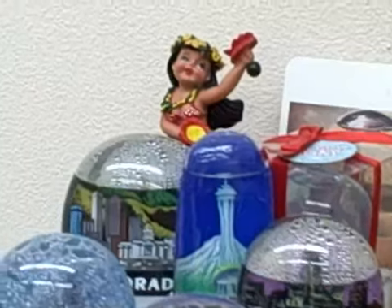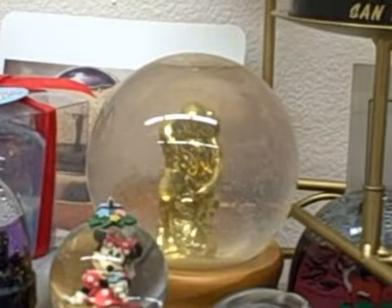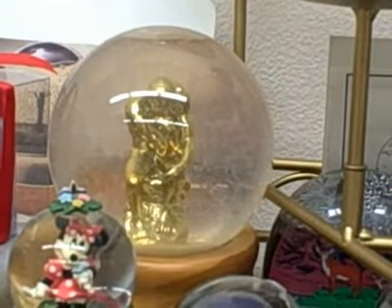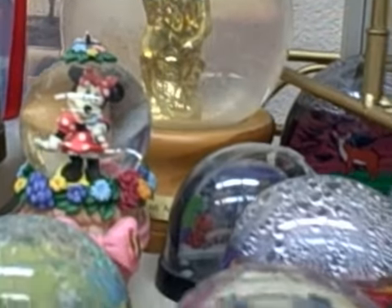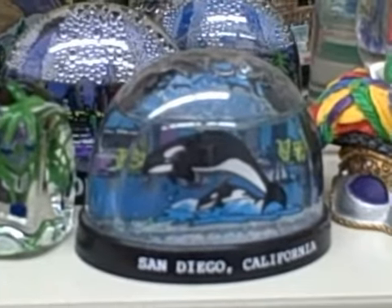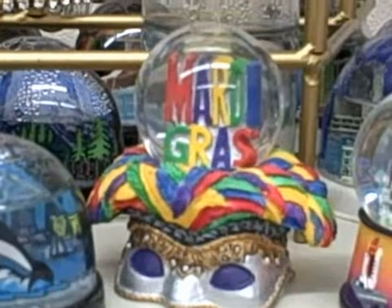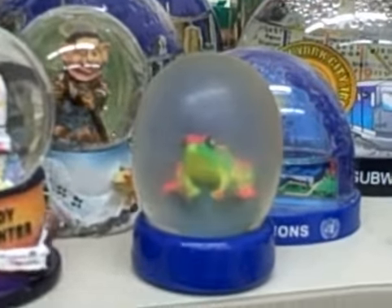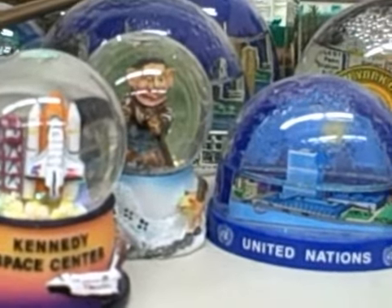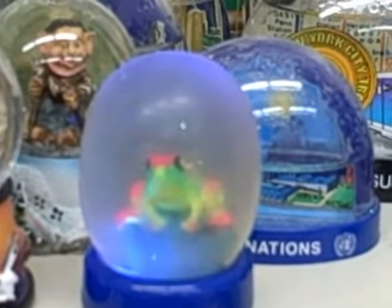So let's see: LA, Seattle, this little hula girl, this one somewhere — they have soap, there it is in the back. That one's from San Francisco, San Diego, a little glass froggy, Mardi Gras. This one — the frog actually blinks. It's the color changing frog, very cool.